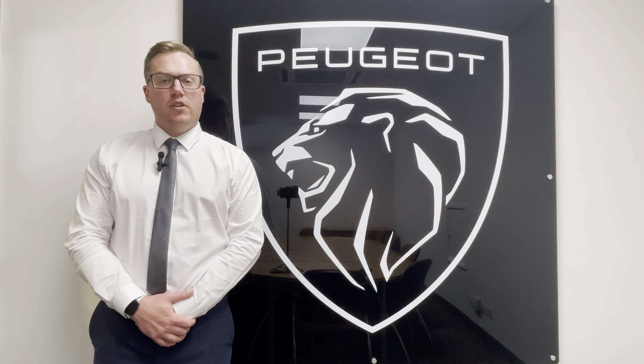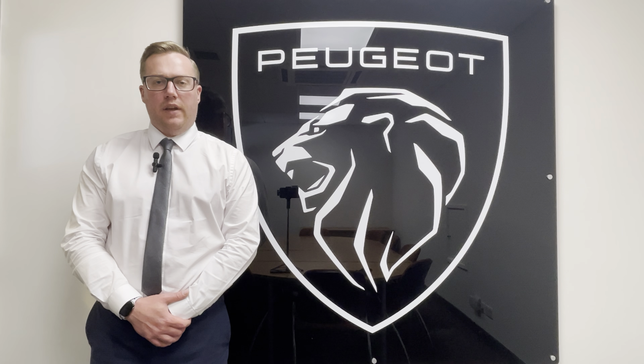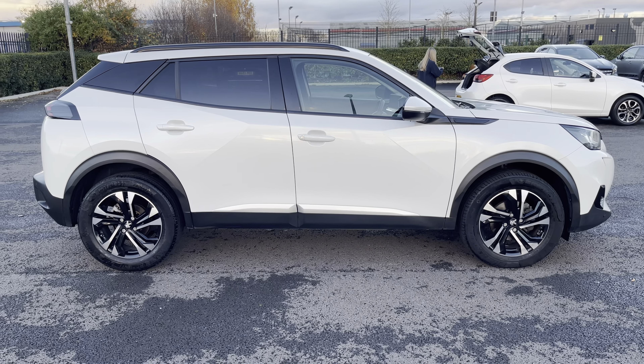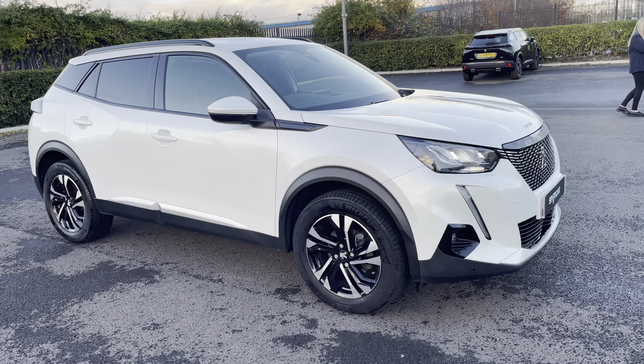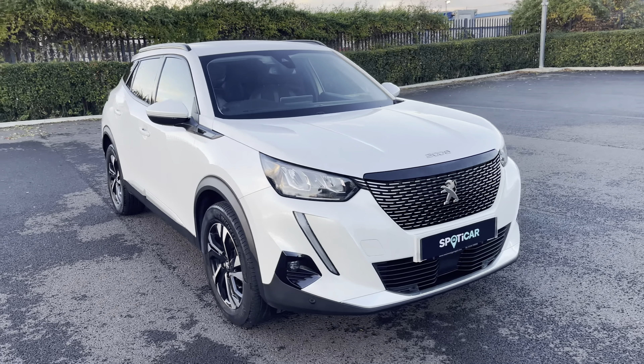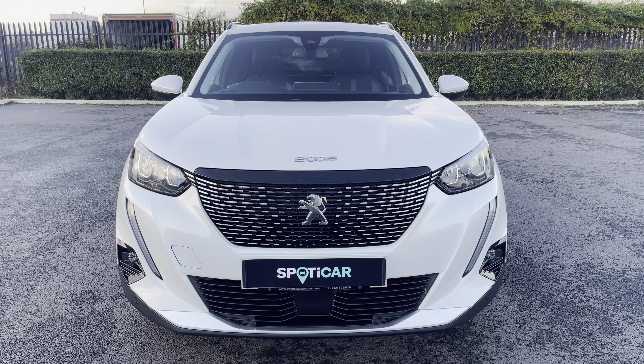Hi, my name's Josh from Tresla Peugeot, and today I'm going to be taking you around this Peugeot-approved used vehicle. This is the Peugeot 2008 1.2 PureTech Allure Premium. The 1.2 petrol engine has an automatic transmission and can achieve up to 47 miles per gallon.